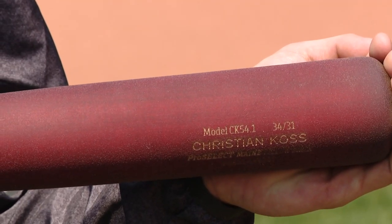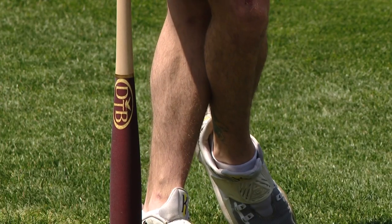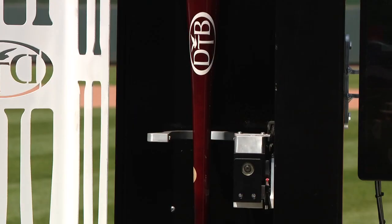Seadog shortstop Christian Kass says this new tool will allow him to make adjustments all season. So you're able to mix and match different feels along the way, and the second you break it, having that quick turnaround is a big benefit for them.